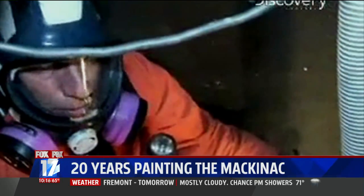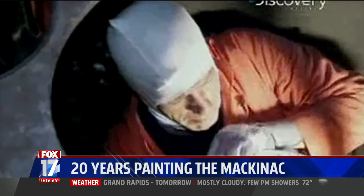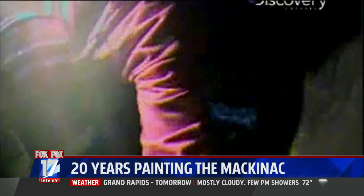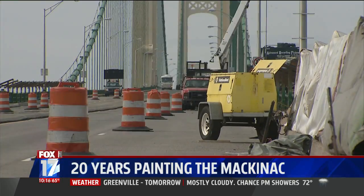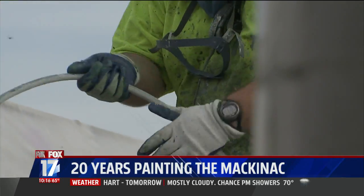Is there a worse job on the whole bridge than this? This is not the maintenance paint job you saw Mike Rowe do on the Discovery Channel's Dirty Jobs — that work goes on every year. This dirty job started in 1999 and it won't be finished until 2019.